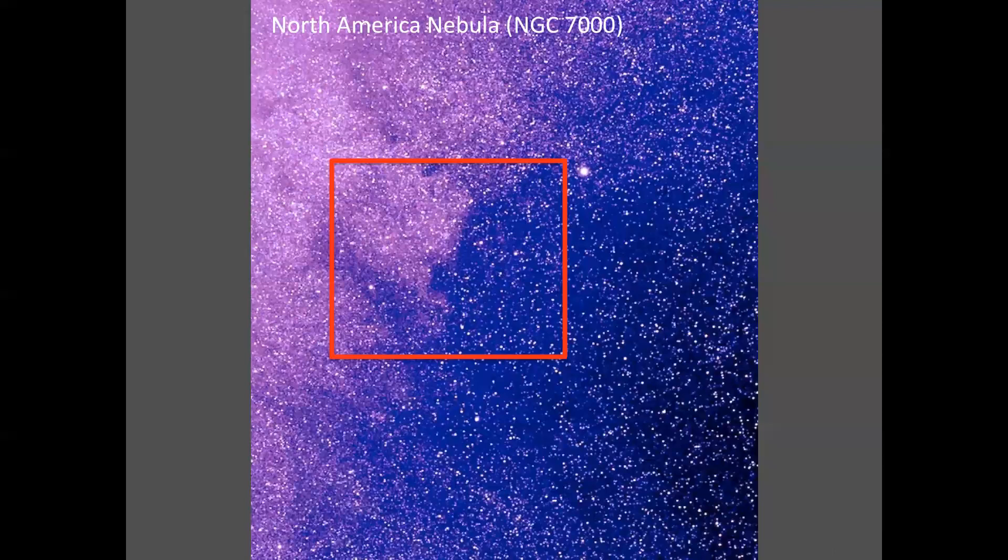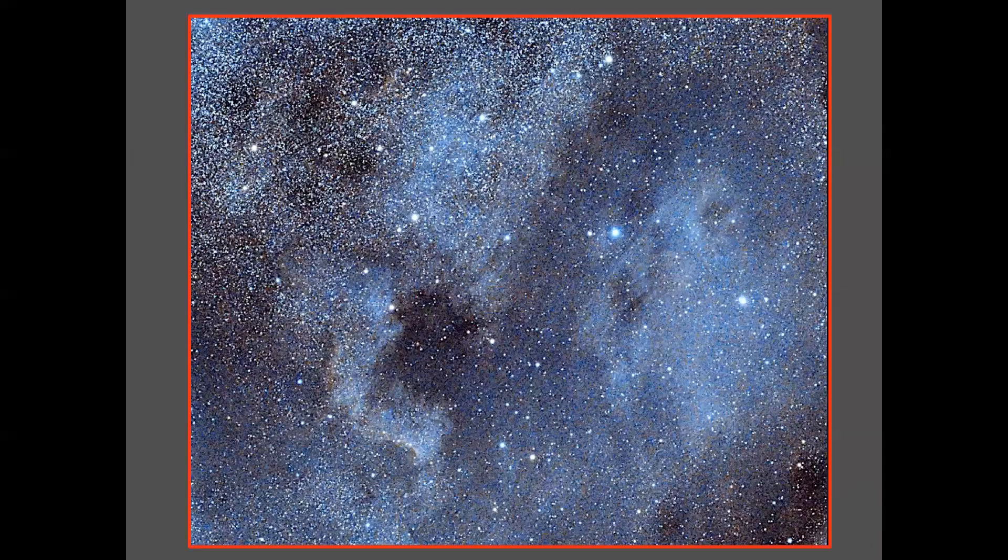Where the ASCA really shines is in larger deep sky objects, like the North American Nebula NGC 7000. Earlier I had captured the outcome with a 65-millimeter lens, and here in comparison is the image taken with the ASCA 500 — quite impressive.